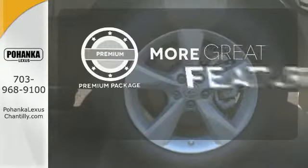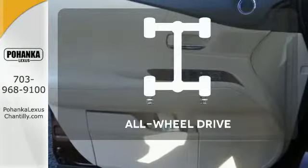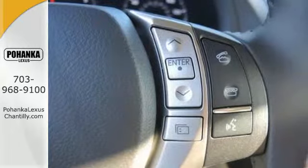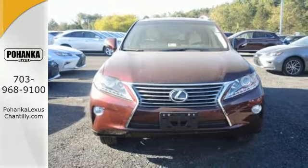The premium package gives this vehicle that extra touch of class and luxury. This vehicle with its grippy all-wheel drive can handle anything Mother Nature throws at it. This 2015 Lexus RX 350 is automotive perfection. Make it yours today.